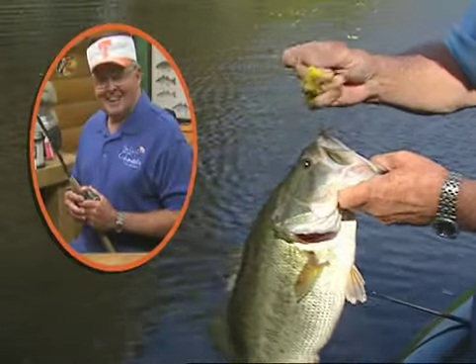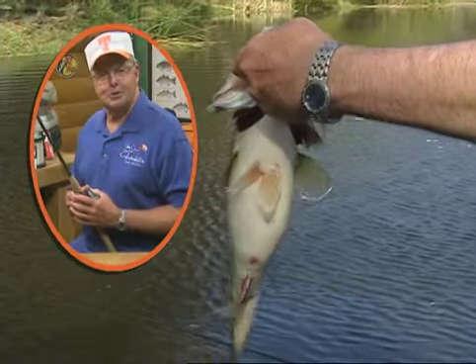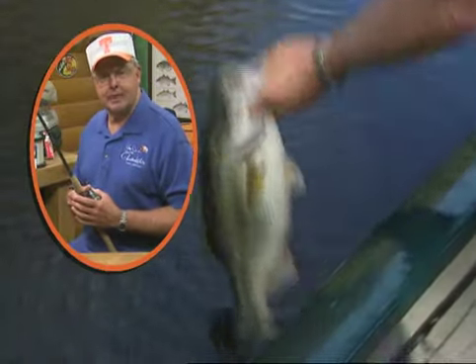Boy, let me tell you — and I'm not telling you something that you don't know — there are so many variables in catching bass on a regular basis. But I'm going to continue talking about my seven favorite numbers in my next tip, which I sure hope you'll join me for.